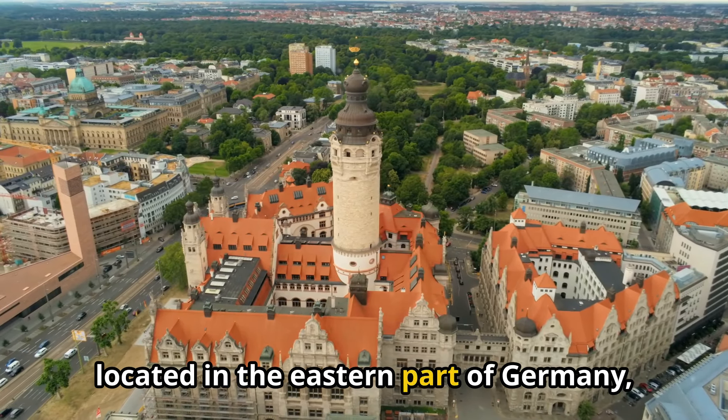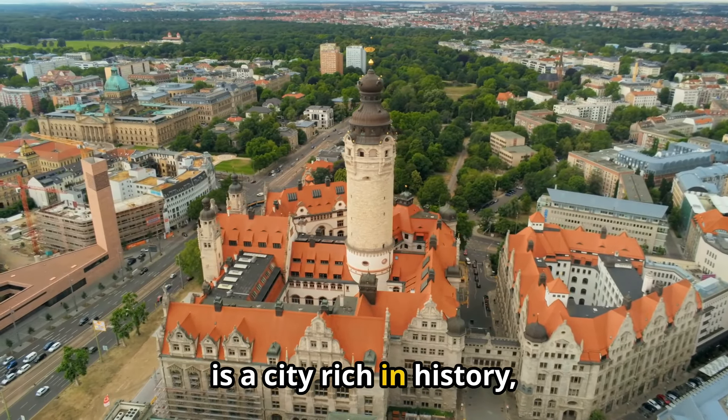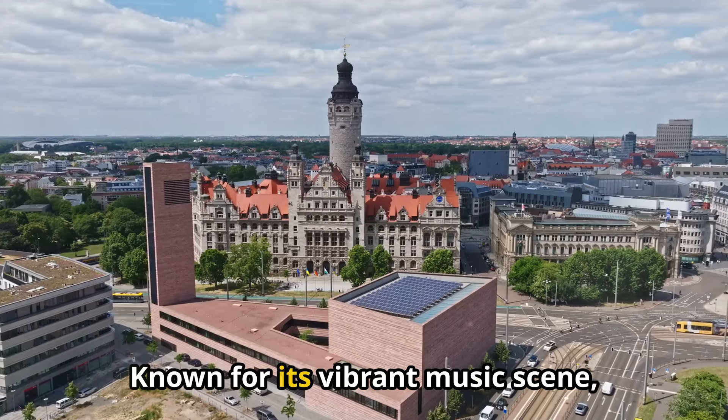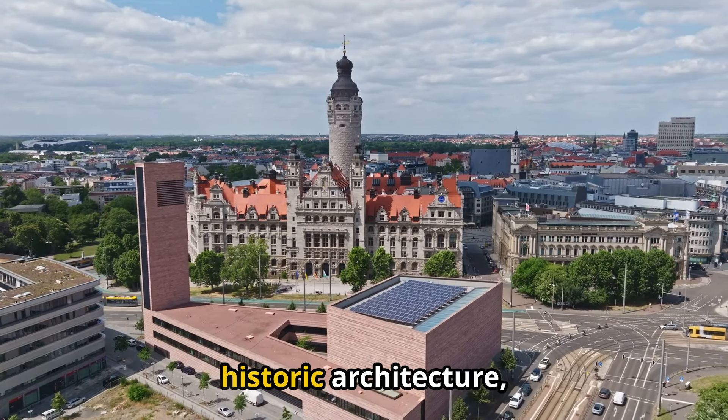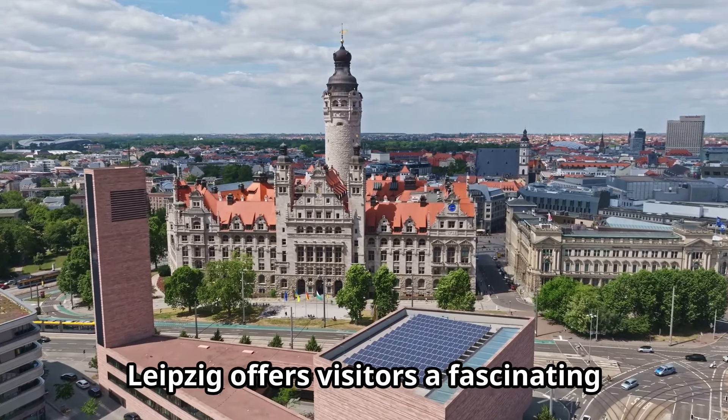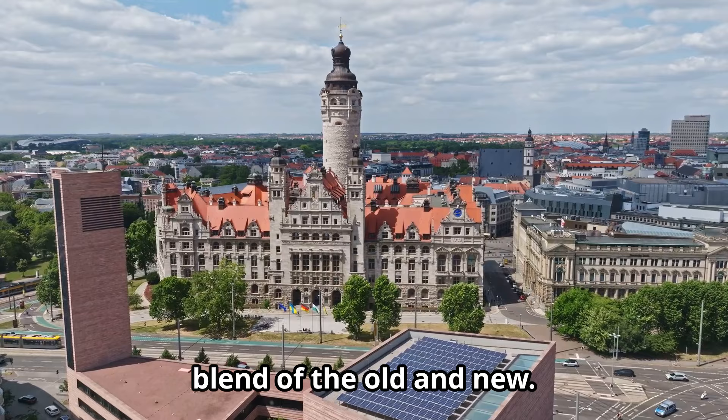Leipzig, located in the eastern part of Germany, is a city rich in history, culture, and modern attractions. Known for its vibrant music scene, historic architecture, and role in German reunification, Leipzig offers visitors a fascinating blend of the old and new.